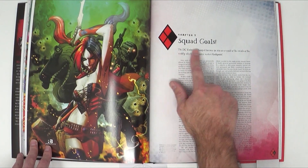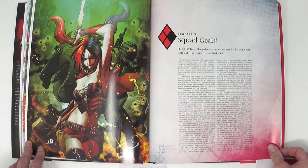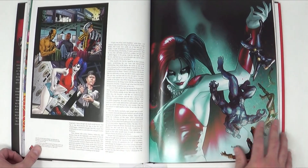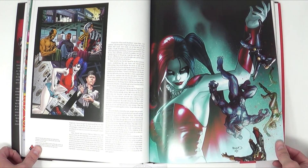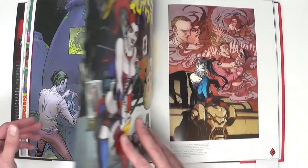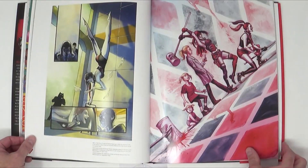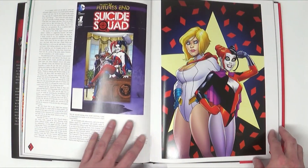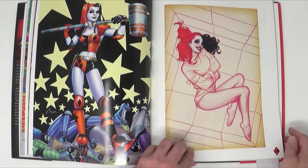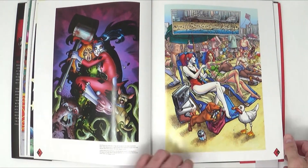Chapter five is 'Squad Goals' — the formation, or rather the reboot, of the Suicide Squad with Harley Quinn becoming a member, along with Deadshot. This all happened after the Flashpoint story arc in 2011. We've got the New 52 Suicide Squad's new comic with tons of artwork, and this is actually one of the really big chapters in the book.